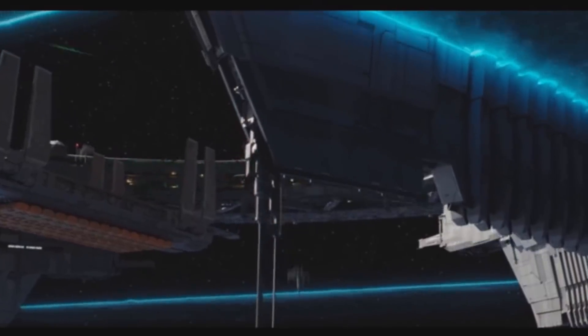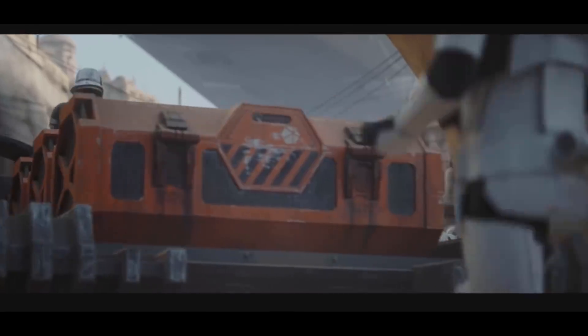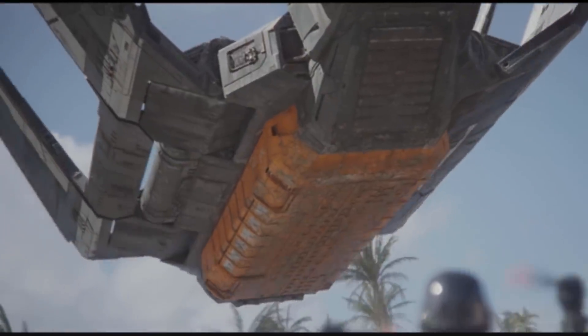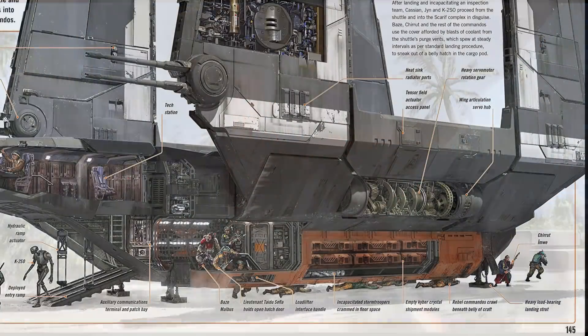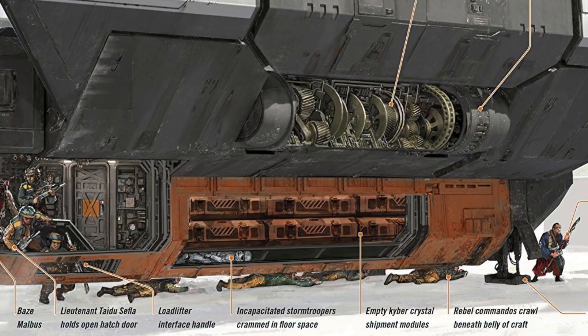At first glance, you might think that these orange containers are the same ones that we see on the back of the TX-225 occupier tank, but it is much more likely that these are the cargo containers used by the Zeta-class. This cross-section shows how the big Zeta-container is filled with those smaller containers we see on the tank, with six on this side, so I'm thinking somewhere around 24 in total.